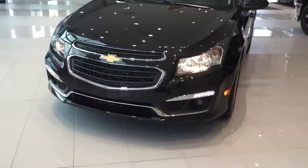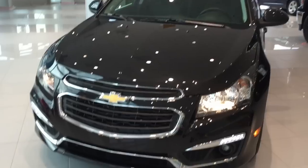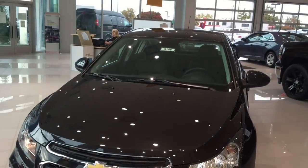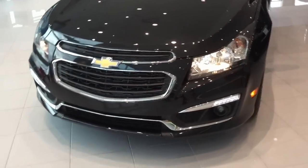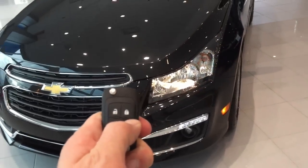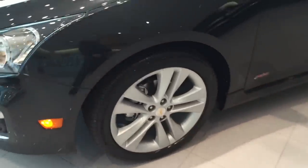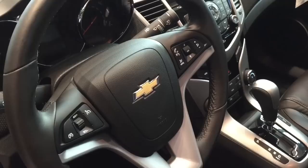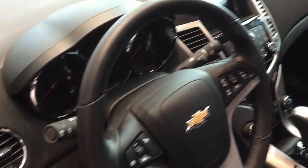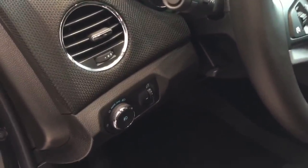The 2015 Chevy Cruze LTZ has gone through a new restyle change for the 2015 model year. You can see the LED lights. You have the remote start key fob, as well as 18-inch alloy wheels and proximity key settings, so all you have to do is push that button — the car is now locked. The first thing I like to point out is the automatic light control with integrated fog lights.